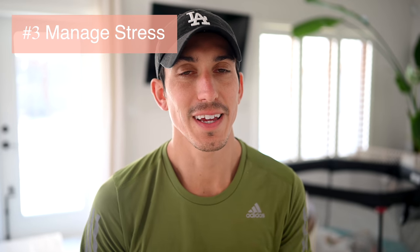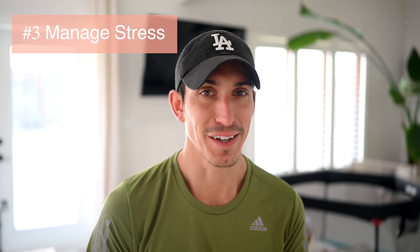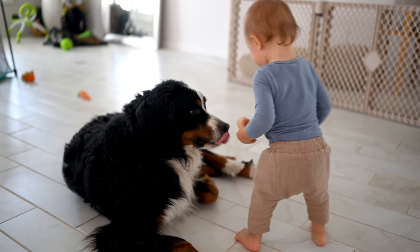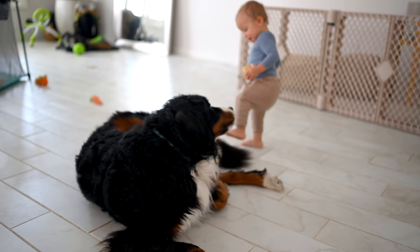Number three is manage your stress — something I definitely have to work on. I get stressed out super easily. I've got a million thoughts in my head and a million things to do, and Max is running around and Bo's making a mess. It's very easy to be stressed, coupled with the anxiety from what's going on in our world right now and being stuck in the house. So you have to manage your stress.